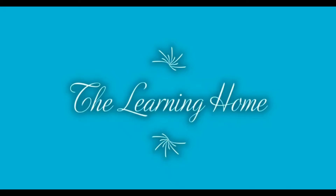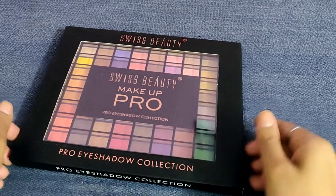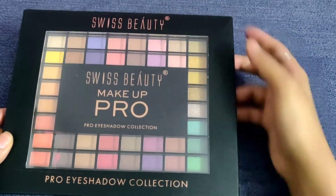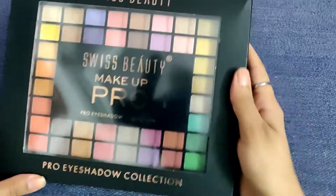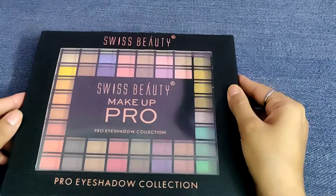Hello my dear friends, welcome back to the channel The Learning Home. We are going to talk about this beautiful makeup palette which is from Swiss Beauty, known as the Pro Eyeshadow Collection.